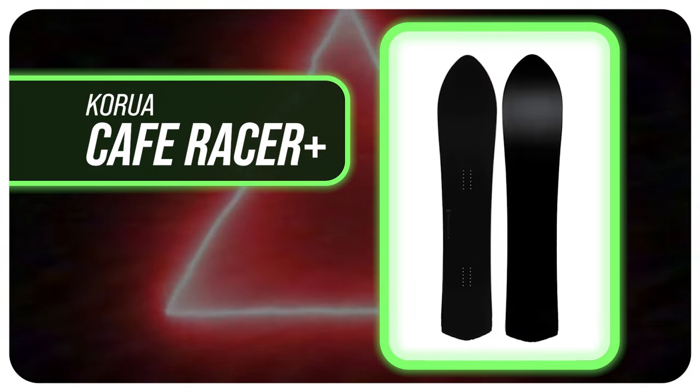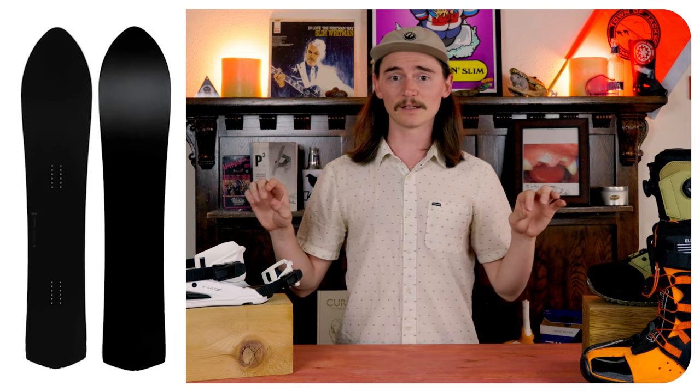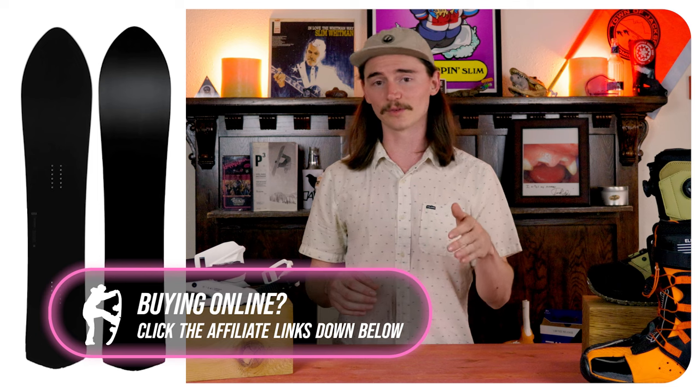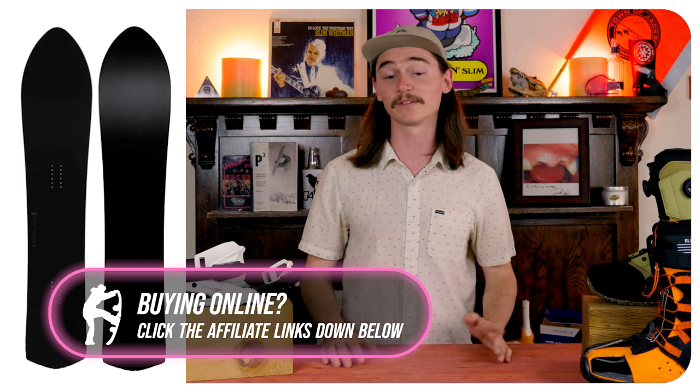Number two is the Karua Cafe Racer Plus. This board is definitely gonna be stiff, but it's more approachable than you think. It does have a layer of titanium in it causing you to feel a little bit more micro vibrations, but that being said, you could still plow through any of the chunder or any mogul fields without even noticing.